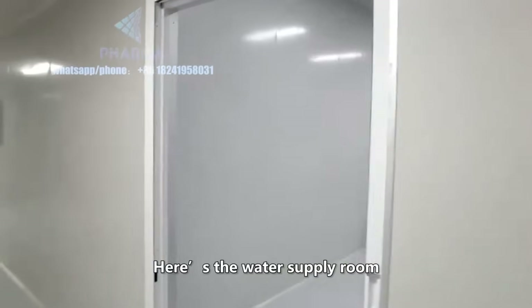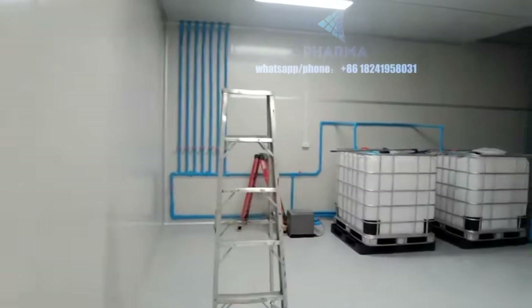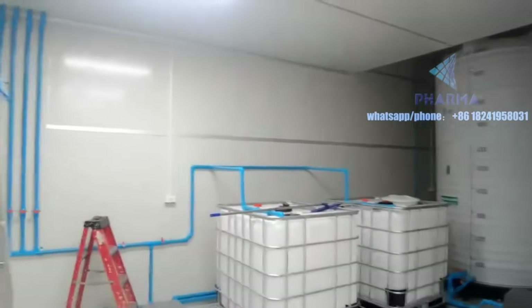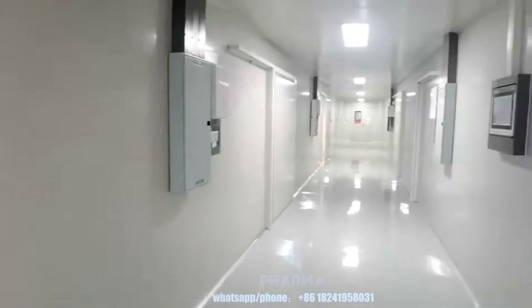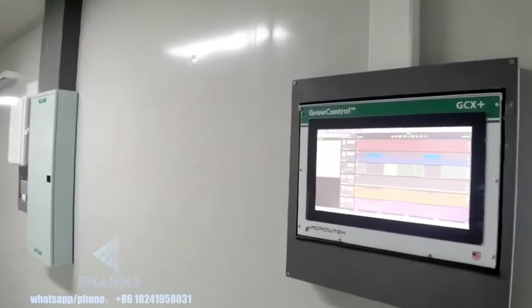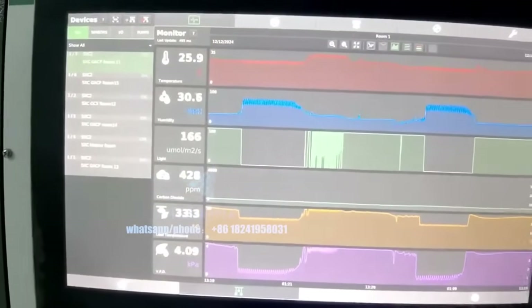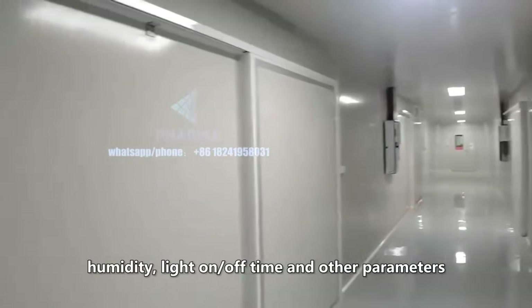Here's the water supply room. This is the monitoring system. It can be adjusted for temperature, humidity, light on/off time, and other parameters.